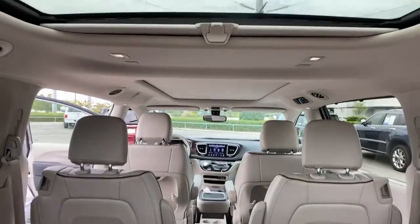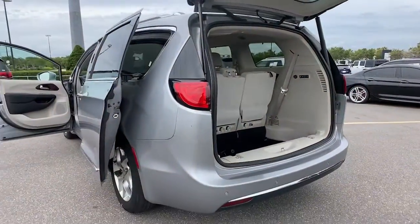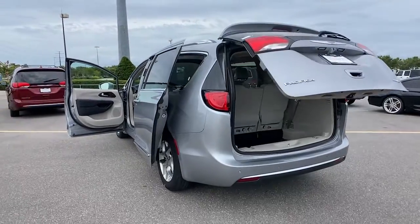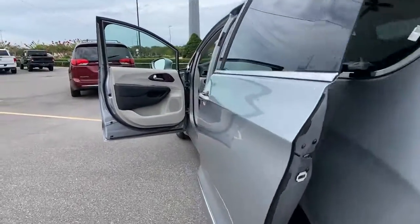Panoramic roof, hands-free liftgate, keyless entry, sunroof and moonroof, navigation system, V6 cylinder engine, power liftgate, remote engine start, keyless start, heated rear seat.